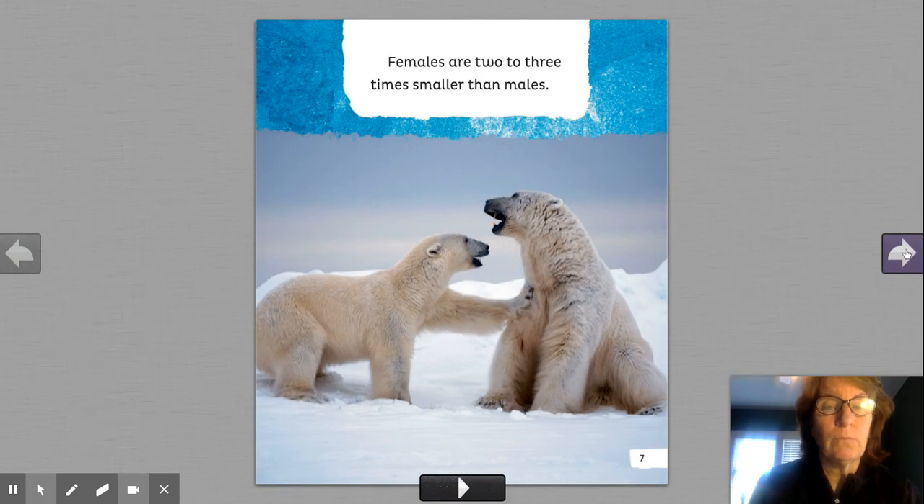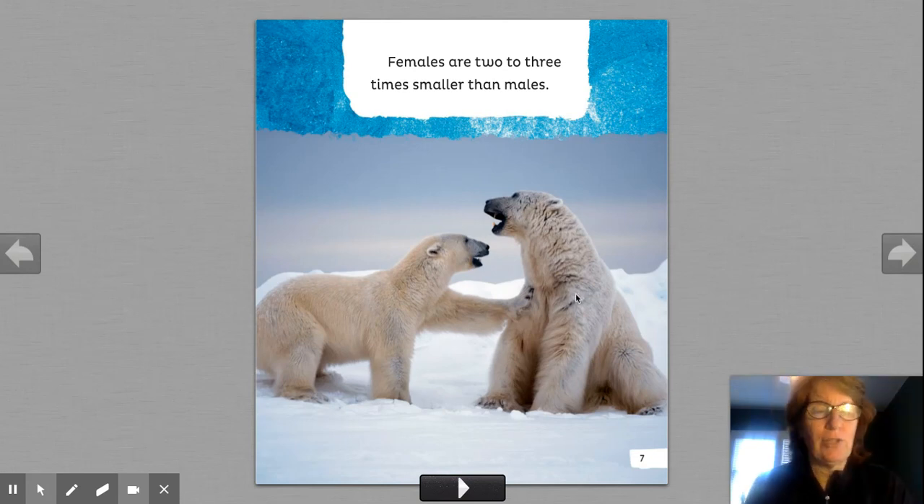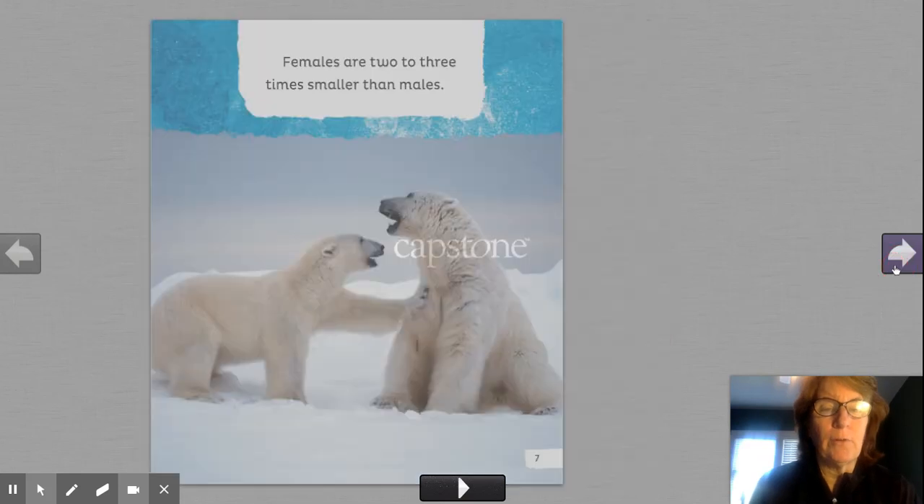Females, which are the women, are two or three times smaller than males. So look at the picture. Talk to your friend or teddy bear or neighbor and tell them which one you think is the female and which one you think is the male. Point to it. That's right. This is the female. This is the male. Let's keep reading. I love the photographs. They're so realistic.